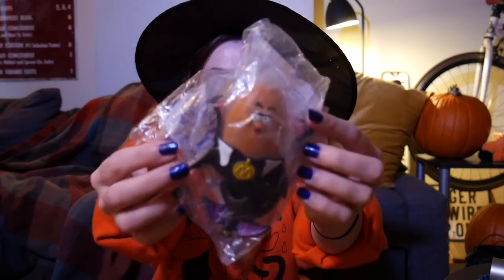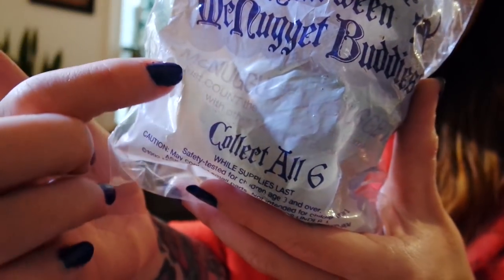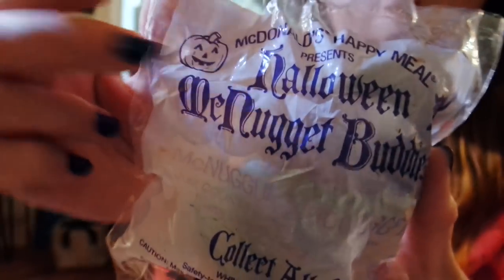I'll alternate and open a nugget now, and this is a Dracula from 1992. The packaging doesn't have any numbers on it and you can very lightly see where there used to be more clear writing. There's a pumpkin and a cat, and it says 'McDonald's Happy Meal presents Halloween McNugget Buddies, collect all six while supplies last, 1992.'